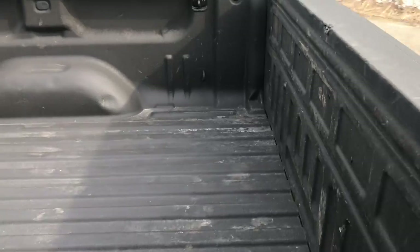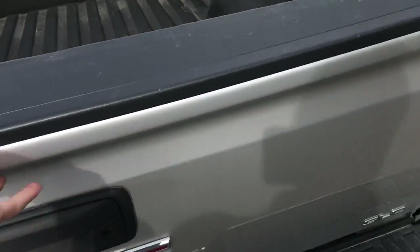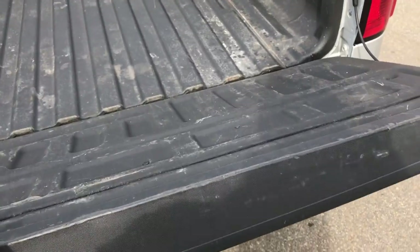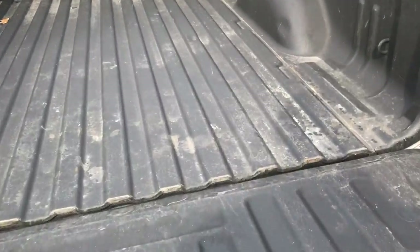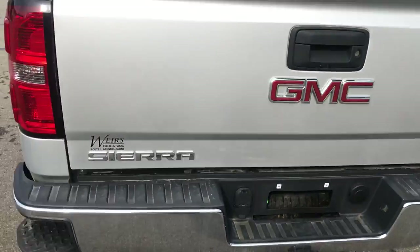This one has a bed liner as well. Got your easy-open tailgate — doesn't slam down, nothing like that. The bed liner is in good shape, and you've got your tow hitch down below there too.